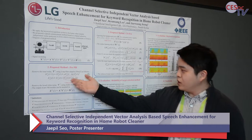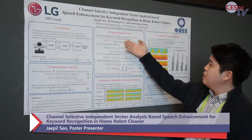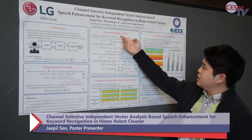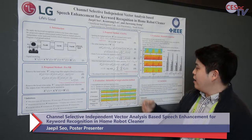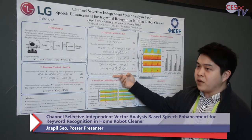First, we do the Delta tab adaptive filter for pre-NR. And then we do the channel selective IVA. And last, we do the post-NR with the OM LSA algorithm.